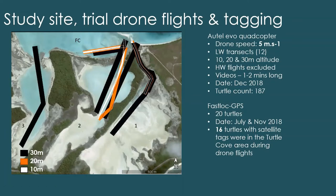These drone flights were trials, done in 2018 to see what we were collecting at different altitudes and also flying at different tide states. The black transects were flown at 30 metre altitude, the orange at 20 metres, and the white at 10 metres. These were flown using an Autel Evo Quadcopter at five metres per second, all flown at low water. The videos tended to be about one to two minutes long and were taken in December 2018.